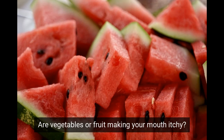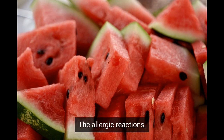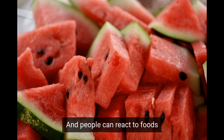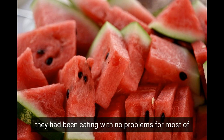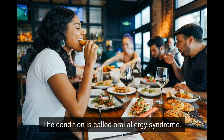Are vegetables or fruit making your mouth itchy? You may have oral allergy syndrome. The allergic reactions, which are usually mild, can come on suddenly, and people can react to foods they had been eating with no problems for most of their lives. The condition is called oral allergy syndrome.